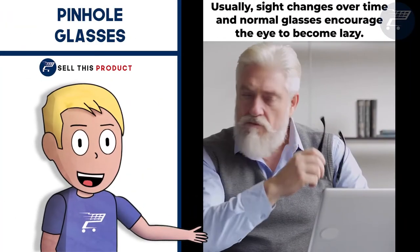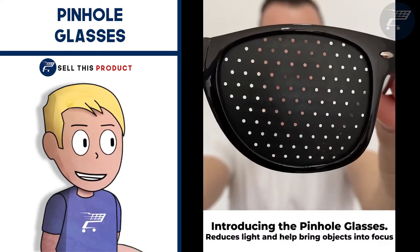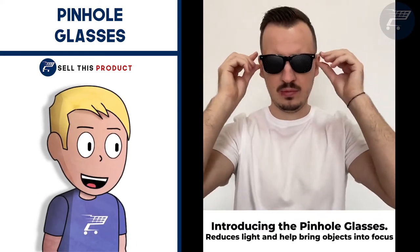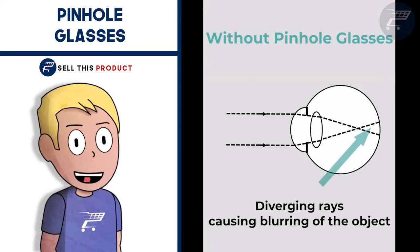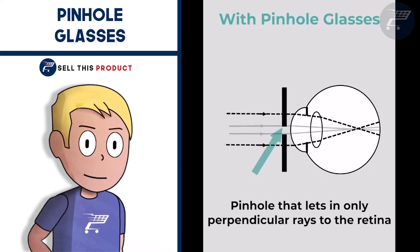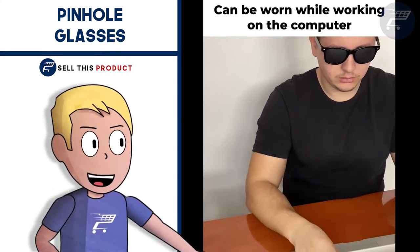Next up we have the Pinhole Glasses. These glasses help you to see clearly at small and large distances. They eliminate stress and tension caused by glasses and also eliminate addiction to them. They activate the natural visual ability to see clearly. They promote good eyesight habits and help to improve vision naturally. The pinhole glasses can help you regain your sight in a short time.